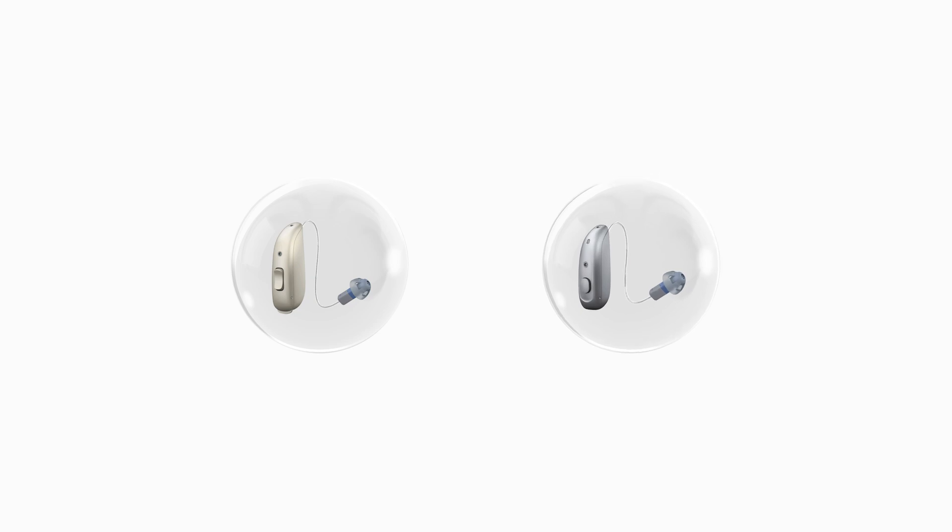Secondly, there's the Micro RIE, which Jabra are boasting is the world's smallest hearing aid featuring artificial intelligence. It sports a push button rather than the multifunction button, and houses a lithium-ion rechargeable battery, providing up to 30 hours of battery life per charge — a 25% improvement over the Enhance Pro 20s.